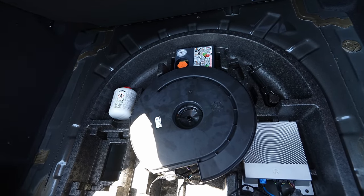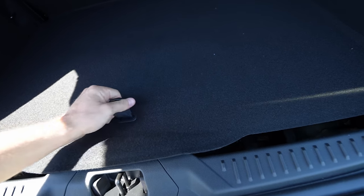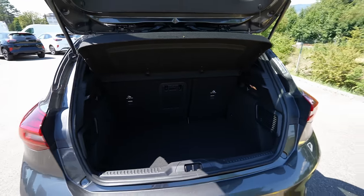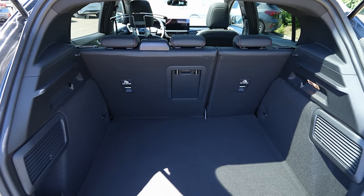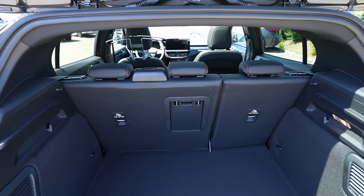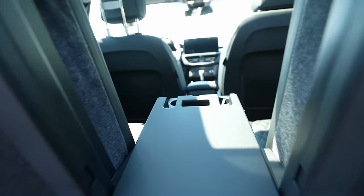If I'm not wrong, the Bang & Olufsen speakers and sound system are located under the floor as well. There's not a lot of space under the floor, but what's there is quite deep and very useful. Let me fold down the seats to show you the space. With the protection removed, the trunk already looks bigger — super spacious and useful.